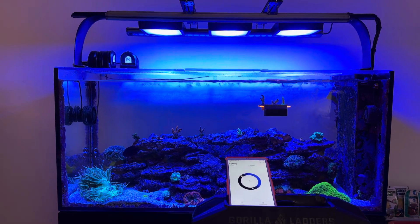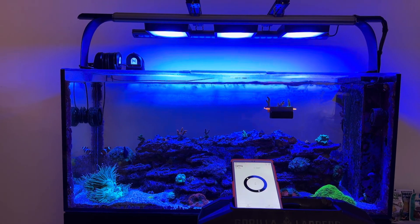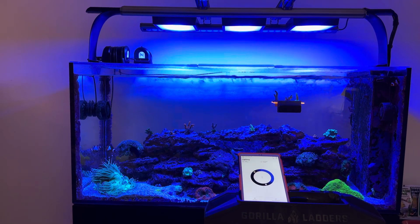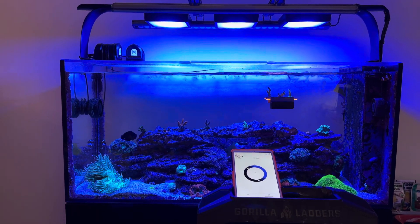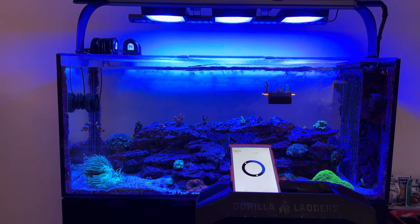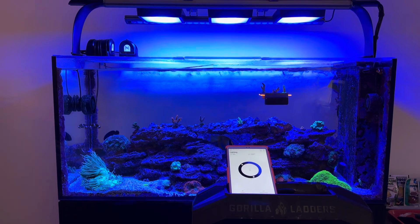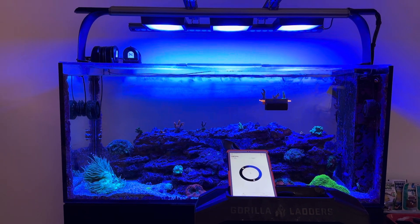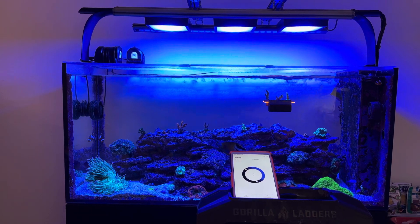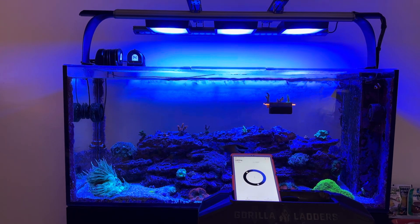Anyway, just wanted to get this out there and show you the pH graphs — that was really something that was going on. Hopefully this helps head it off if it's happening to anybody else. I hope this was an isolated glitch to me, but who knows. Alright guys, hope you're having a great week. I've already got videos planned for the rest of the week — expect more content. Have a good one.